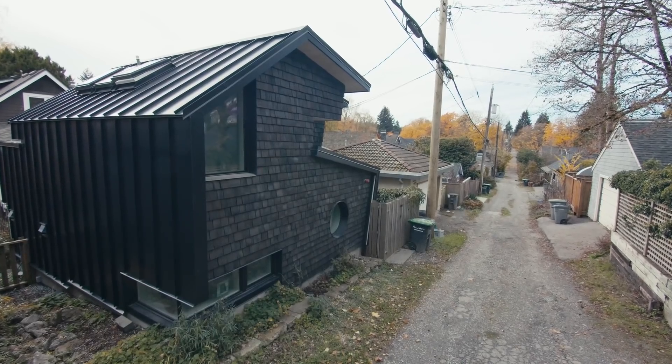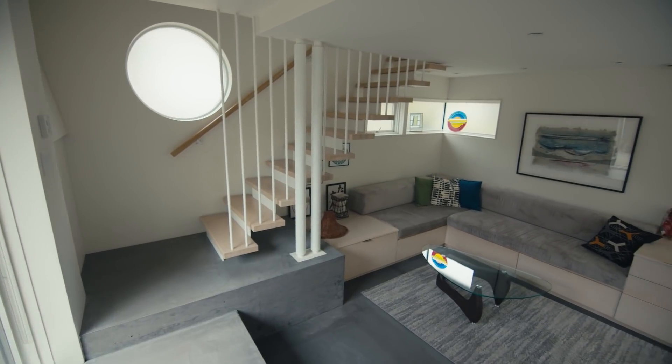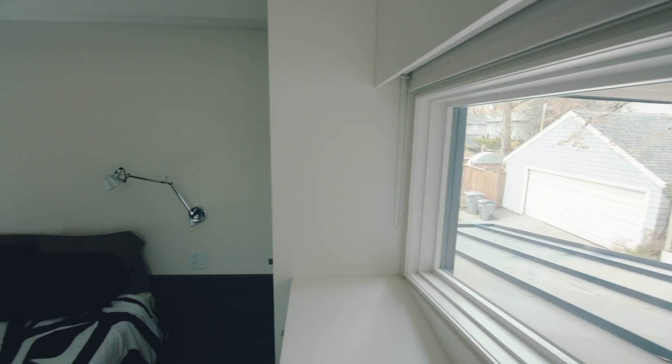It took a number of years with our new planner to introduce the laneway, which allows you to build 640 square feet at the back of your property and allow different models of occupying a site. They're being accepted, and they can work. My name is Javier Campos. I'm the principal at Campos Studio, and we designed the Point Grey Laneway.